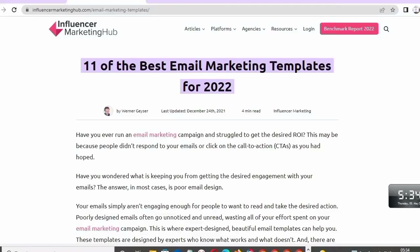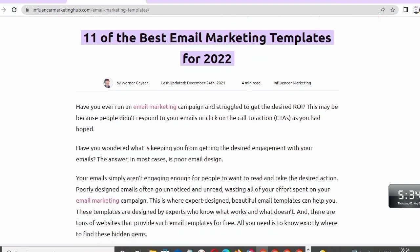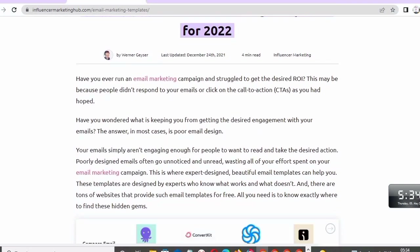Have you ever run an email marketing campaign and struggled to get the design right? This may be because people do not respond to your email or click on the call to action as you had hoped. The answer to most questions is poor email design — your emails simply are not engaging enough for people to want to read and take the desired action.